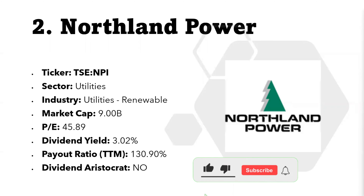Northland has in-house development, plant design, financing, and operations capabilities. The company has a long track record of more than three decades in the business of producing electricity from natural gas and renewable energy sources. This is a growth-oriented stock that also provides a stable dividend yield. The ticker symbol is NPI. The current market cap is 9 billion with a PE ratio of 45.89. The current dividend yield is 3.02 percent.